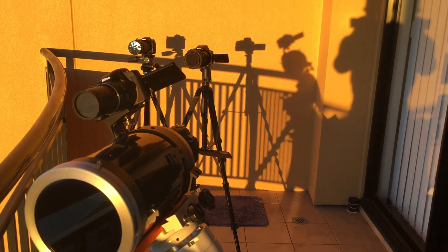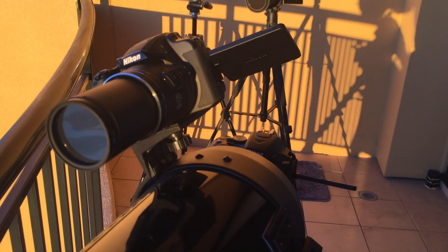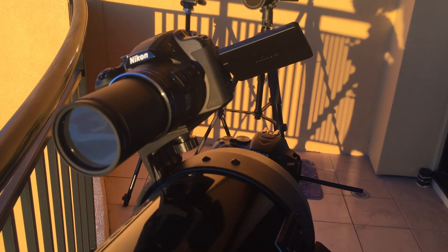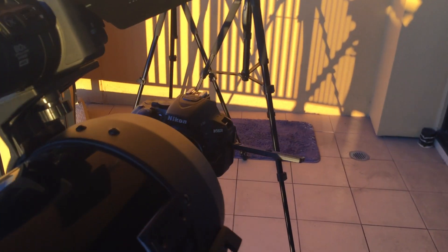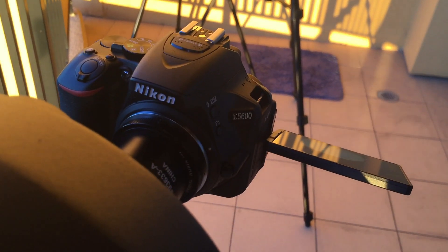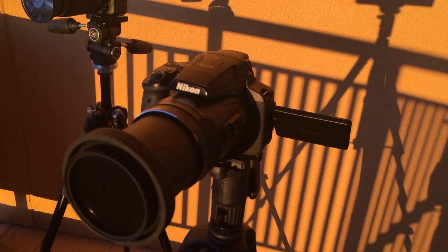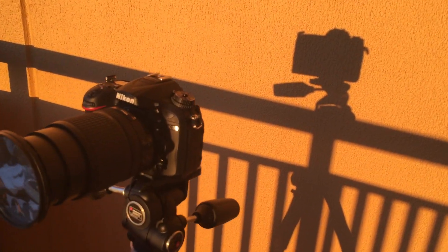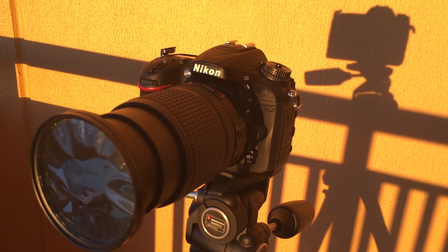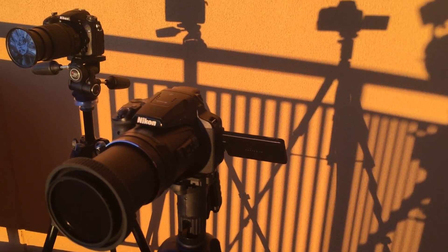I have a number of cameras running now to capture the sunset again today. It's been a beautiful day. This is the B700 on top of the telescope fitted with a Thousand Oaks solar filter. There's an Orion solar filter on the front of the telescope with a Nikon D5600 attached to the back of the telescope, using the scope as a lens. Then I have the P900 fitted with a Thousand Oaks solar filter and a Nikon D7200 fitted with a Beta solar filter. That's just running a time lapse at the moment, so we should get four different views of the same sunset today.